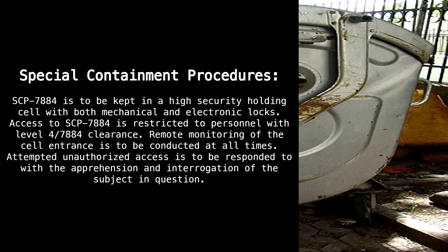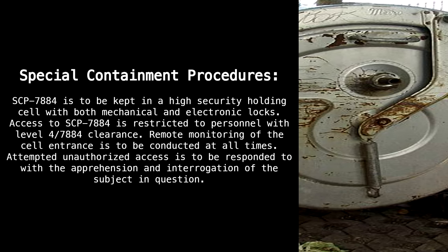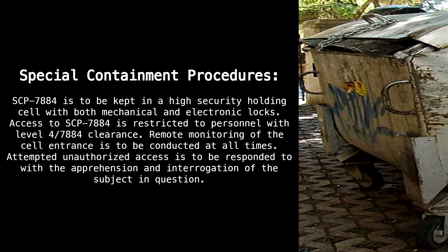Item number SCP-7884. Object class: Safe. Special containment procedures: SCP-7884 is to be kept in a high-security holding cell with both mechanical and electronic locks. Access to SCP-7884 is restricted to personnel with level 4-7884 clearance. Remote monitoring of the cell entrance is to be conducted at all times. Attempted unauthorized access is to be responded to with the apprehension and interrogation of the subject in question.